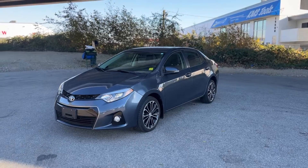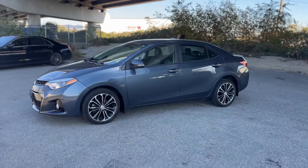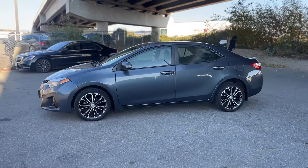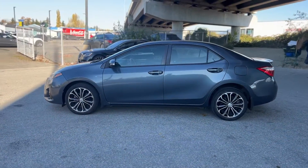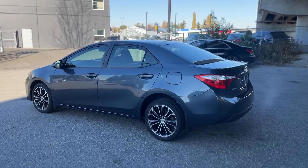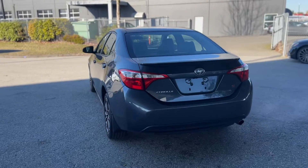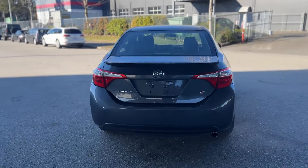Here we have the gorgeous 2015 Toyota Corolla Model S. 17-inch alloy wheels wrapped in Firestone mud and snow rated tires, heated mirrors, LED turn signals on the mirrors so everyone can see when you are turning. Of course, the coveted S badge on the back of this vehicle.